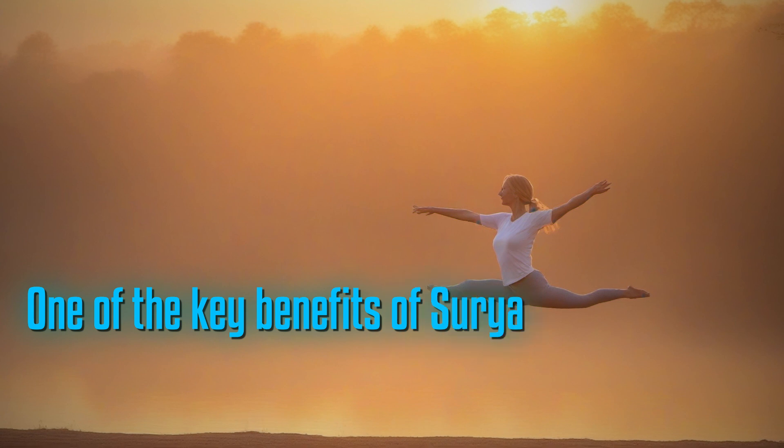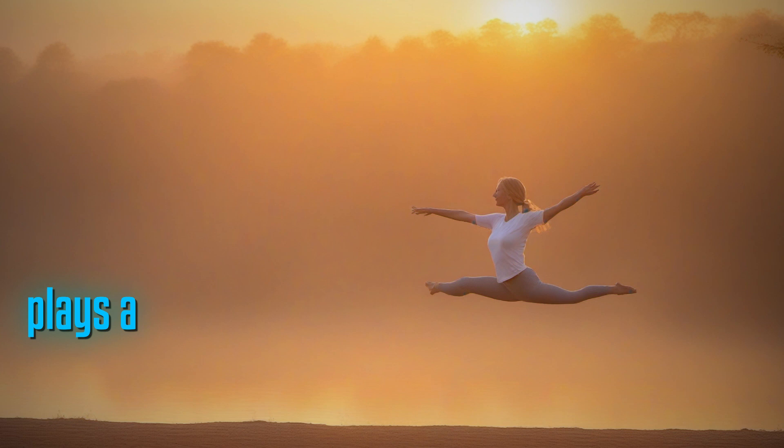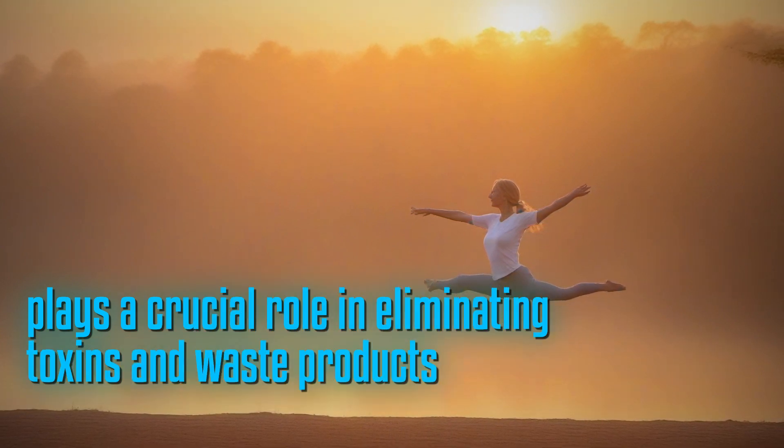One of the key benefits of Surya Namaskara is its ability to stimulate the lymphatic system, which plays a crucial role in eliminating toxins and waste products from the body.